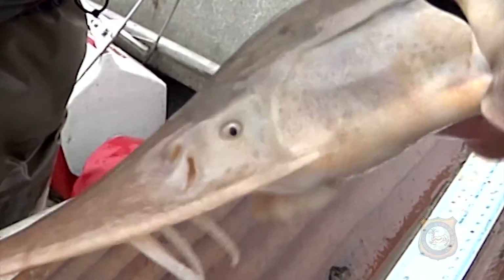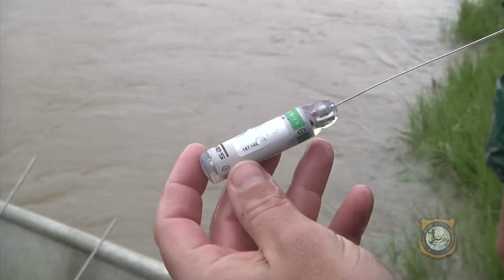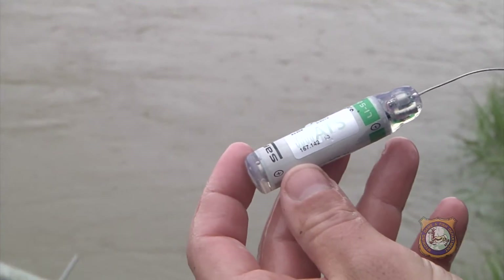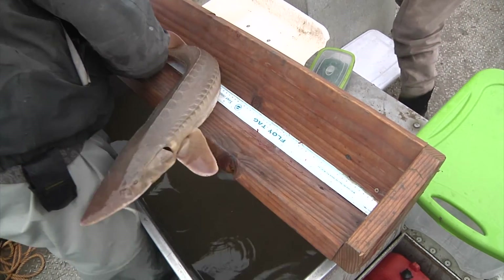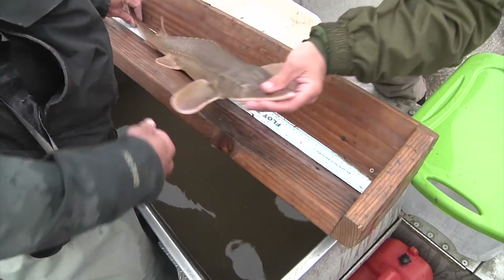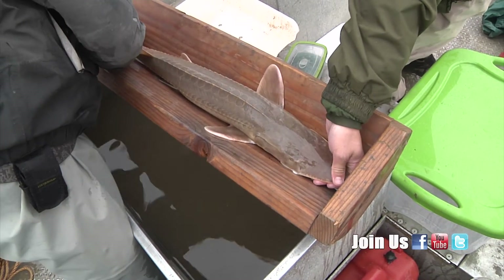The whisker-like barbs next to its mouth act as sensors on the river bottom to identify prey. The sucker-type mouth sucks up the prey, usually aquatic invertebrates. The transmitters last about four years and should provide biologists with the first steps to determine what level of stocking is needed, and perhaps one day bring this fish species into fashion with anglers.